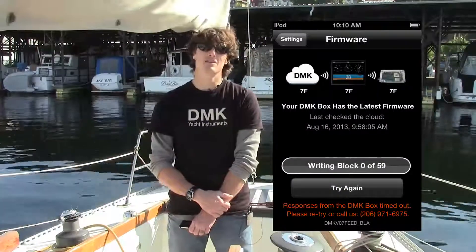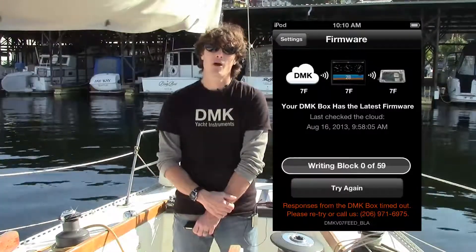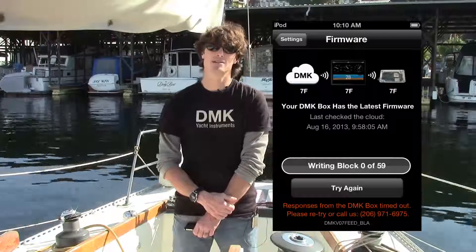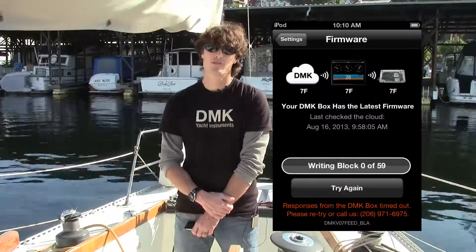Probably the most exciting new feature inside the DMK app is the over-the-air firmware updates. Over the years we have improved the firmware that we sell inside the DMK box. Now a user with an older box can easily update the firmware to the current firmware that we sell inside our boxes today.